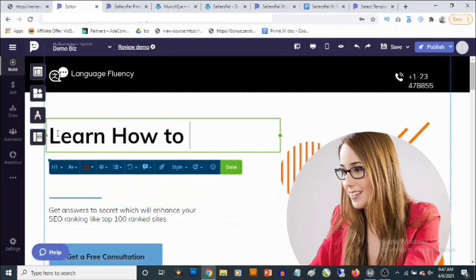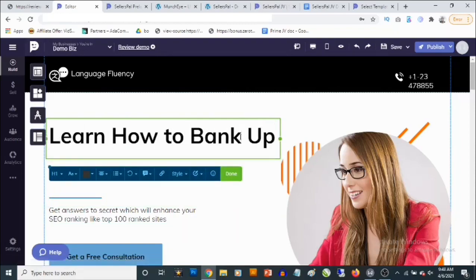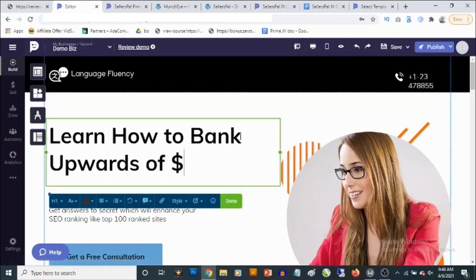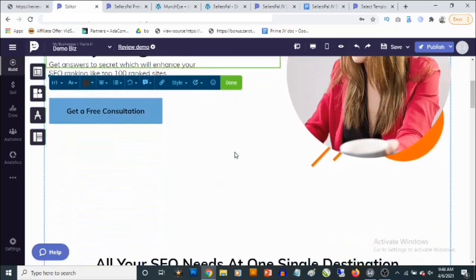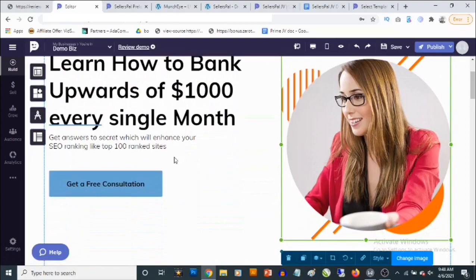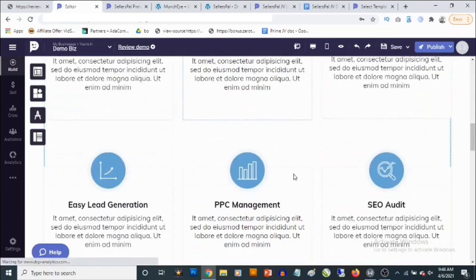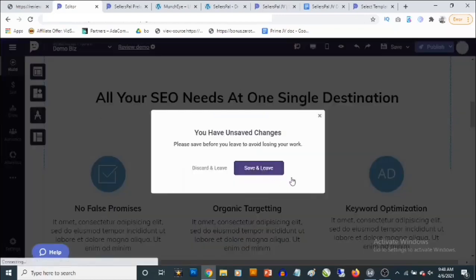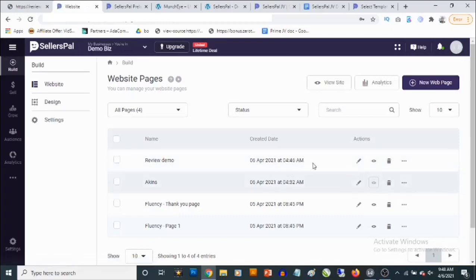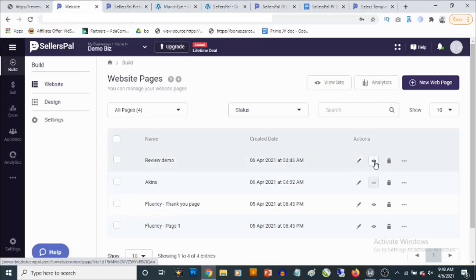You can customize the template content — for example, entering a headline like 'How to Bank Upwards of $1,000 Every Single Month.' You can also change images, add links, and add calls to action right on the page. Once you're done, you save and leave. You can then find your saved page, come back and customize it, view it live, or even download it as HTML.